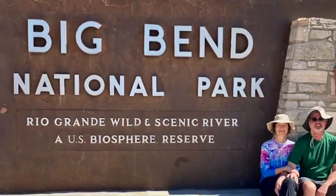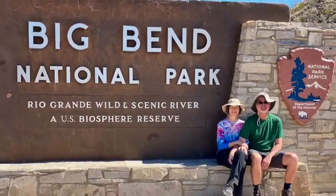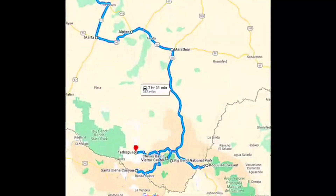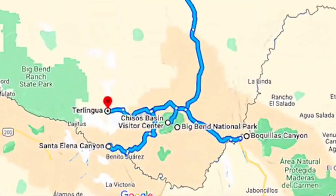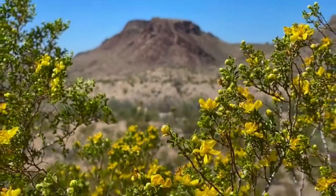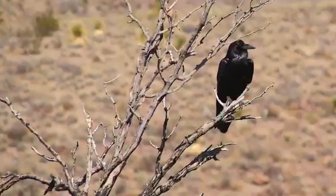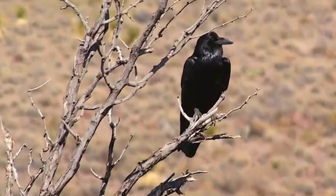Big Bend National Park is a scenic area in West Texas where the Rio Grande River makes a large bend on the border between Texas and Mexico. Over 800,000 acres of mountains, valleys, and a wide variety of plants and wildlife are abundant in this beautiful national park in the Chihuahuan Desert of West Texas.